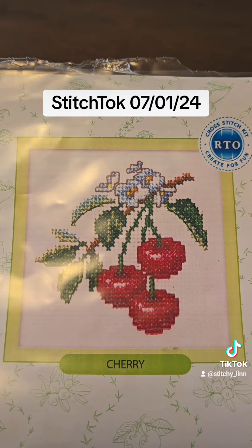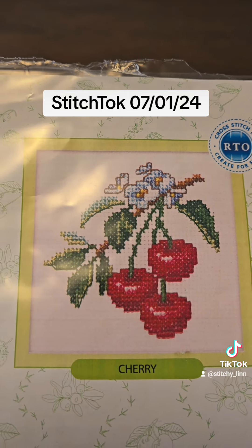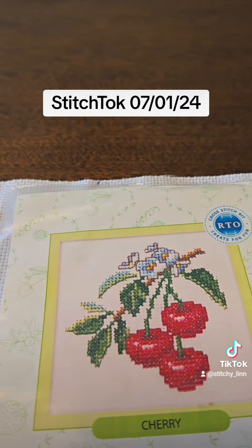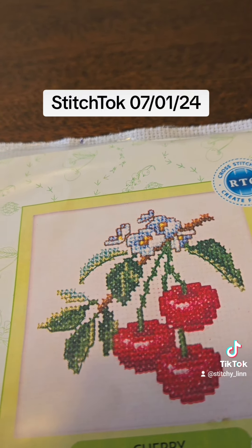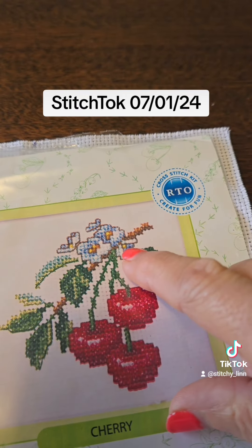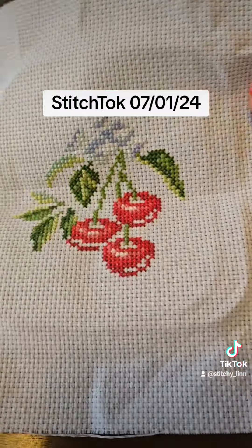Really all I have left is the darkest red on the cherries, then two browns, and some yellow. The yellow is only five stitches — one, two, three, four, five. And then it'll just be the back stitching to do.